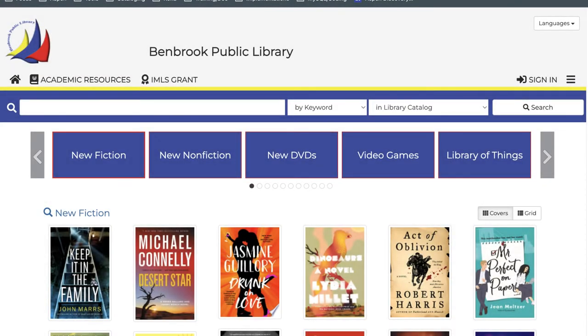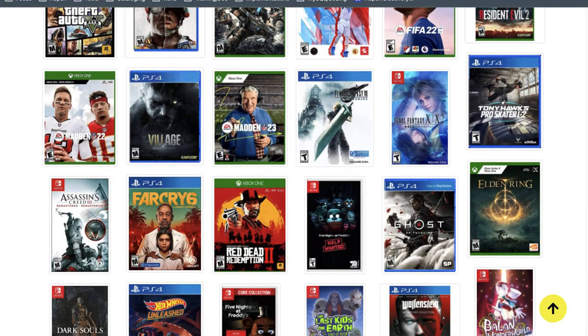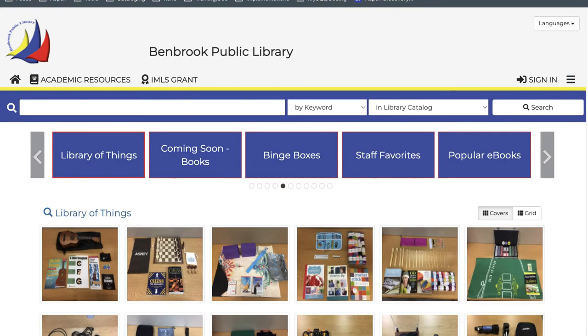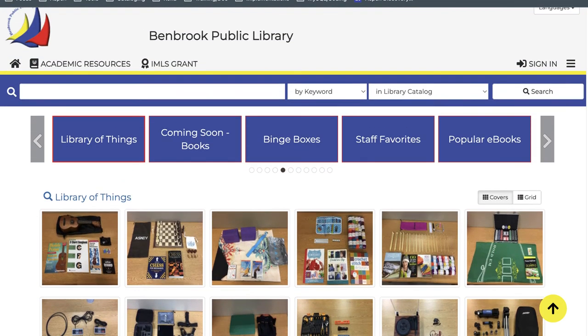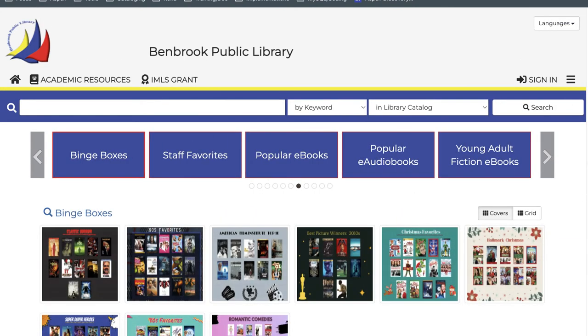Now let's take a look at some of the browse categories our library partners have created. Benbrook Public Library has a lot of cool browse categories, including video games. They feature their library of things items, including custom uploaded cover images for those records, and they also have put together really cool binge boxes for movie nights.